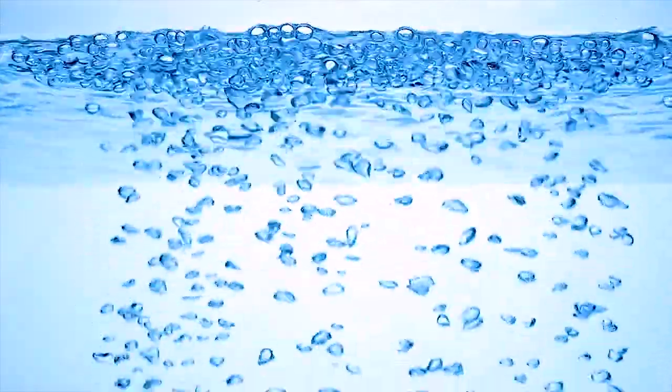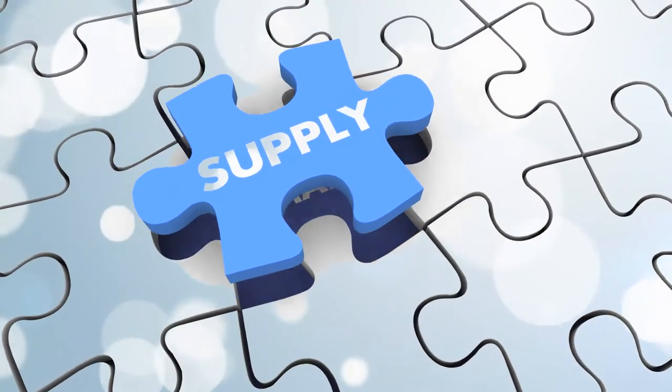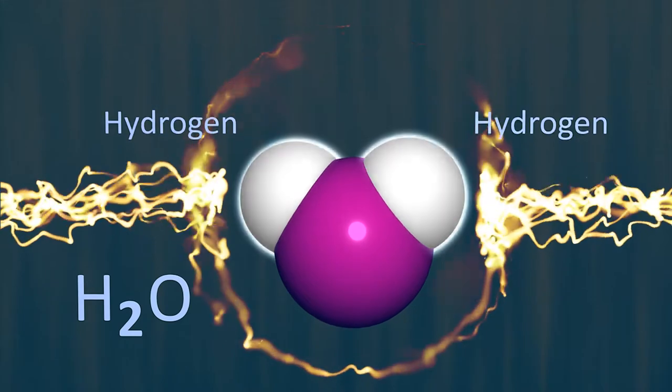Green hydrogen production by means of water electrolysis has been proposed as a feasible solution to fill the gaps between demand and production. By introducing electricity and water into the electrolyzer, hydrogen can be obtained.